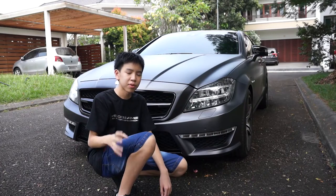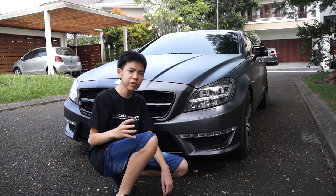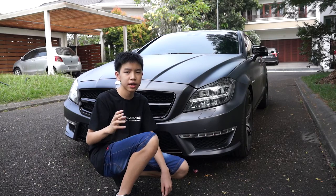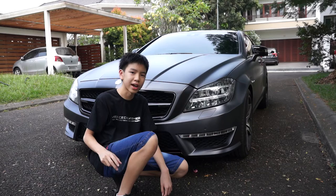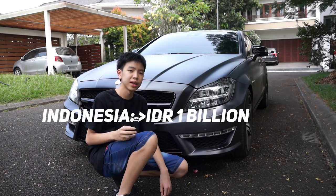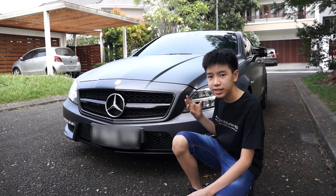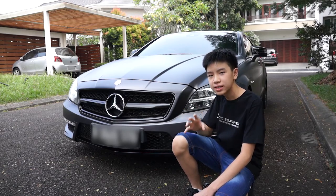Let's talk about the price first. In places like the United States and Europe, the price of a used Mercedes-Benz CLS 63 is usually priced at just under 50,000 dollars or euros. But in Indonesia, where we are now, a used Mercedes-Benz CLS 63 is usually priced at just over 1 billion. So this car is much more expensive than the standard CLS, but it is more powerful and it looks better.